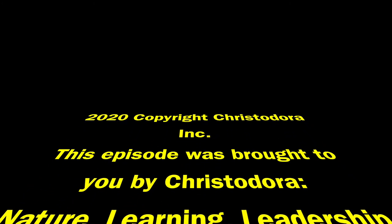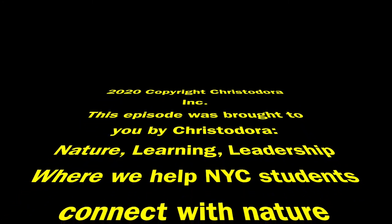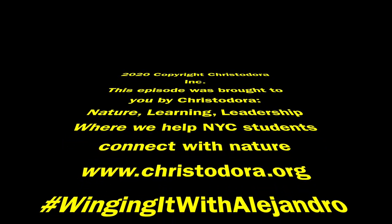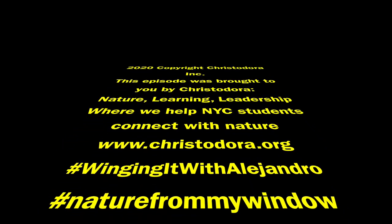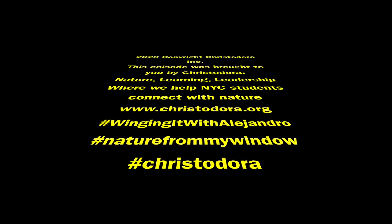This episode was brought to you by Christadora — nature, learning, leadership — where we help New York City students connect with nature. For more information on who we are, visit our website, Christadora.org. To join the social media fun, don't forget the hashtags: Winging It with Alejandro, nature from my window, Christadora.